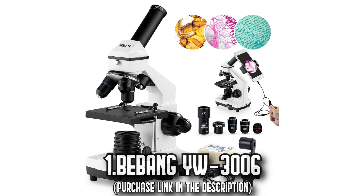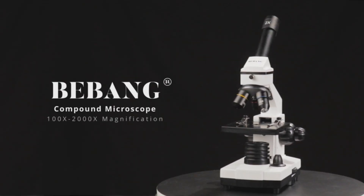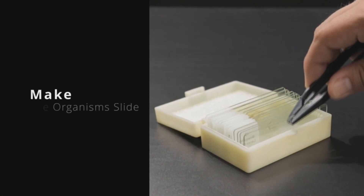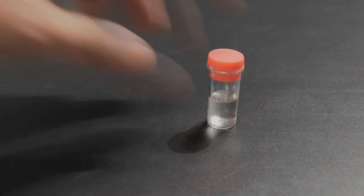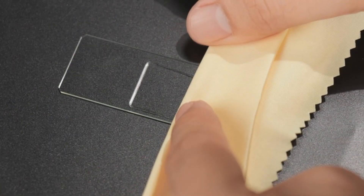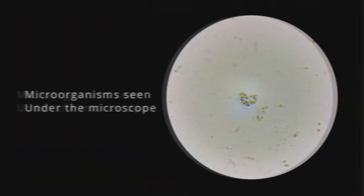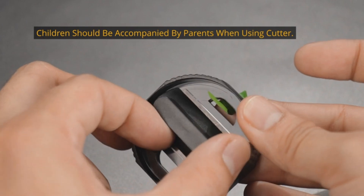Number 1, the Bibbang YW-3006. Discover a new realm from a microscopic perspective with this high-magnification microscope. Offering six magnification settings ranging from 100 to 2000, the Bibbang YW-3006 makes tiny worlds more accessible than ever. With its solid metal frame and precise coarse-fine focusing knobs, sharp and clear images are guaranteed, enhancing your biological observation experience.